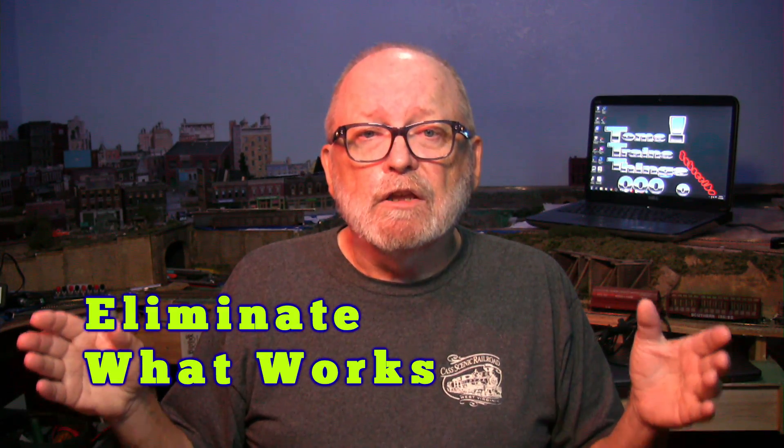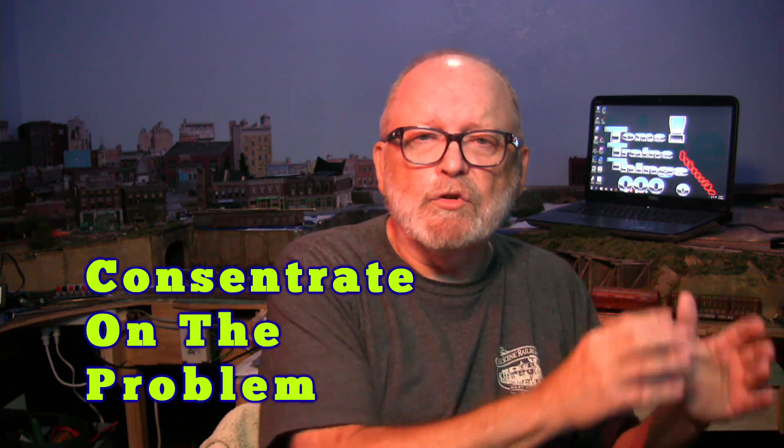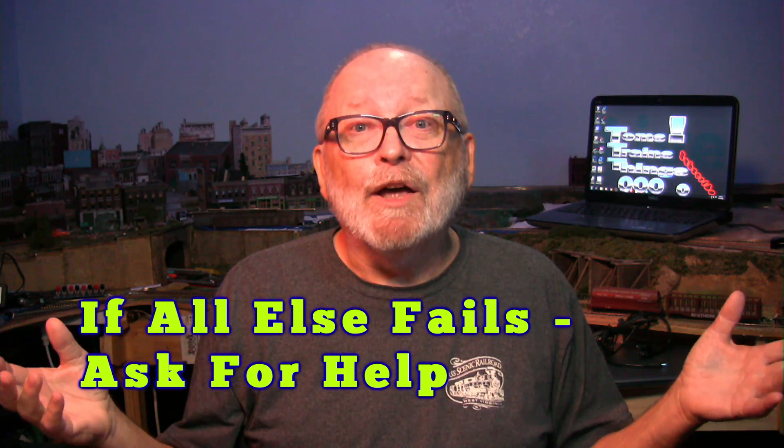That's the key to troubleshooting everything — no matter what the problem is, whether it's electrical, mechanical, code, or anything else. Break it down into a small portion and eliminate the good stuff. Find out what works and what doesn't work, forget about what works, put that aside, and only tackle what doesn't work. Get it down to the smallest possible situation where you can find the problem. If you don't find it there, then ask for help — but go through that step of breaking it down first.